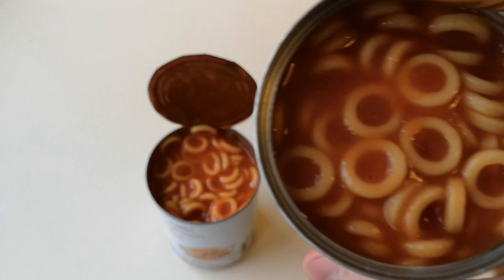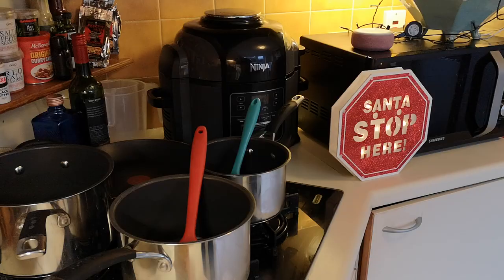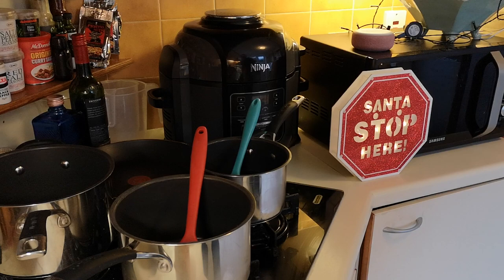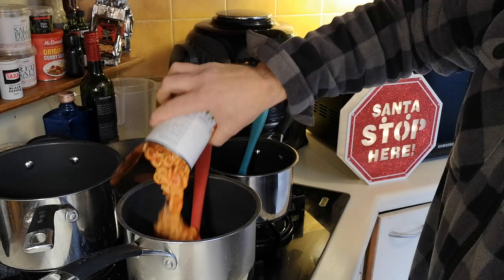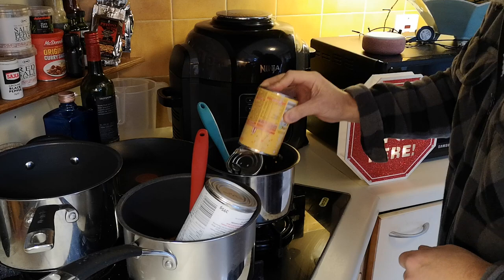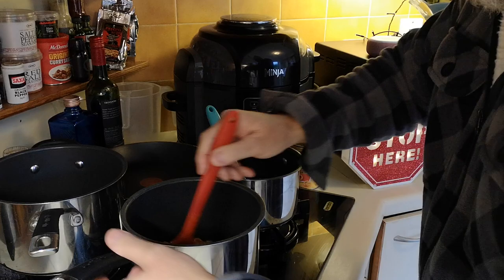There's the Heinz, and there's the Smart Price. Looking at the colors, the Smart Price looks a bit darker than the Heinz. I'll put the Smart Price in the big pan with the red handle and the Heinz in the blue one. I'll get them all out - there we go, they're all out. I've got them on low, just warming them through.